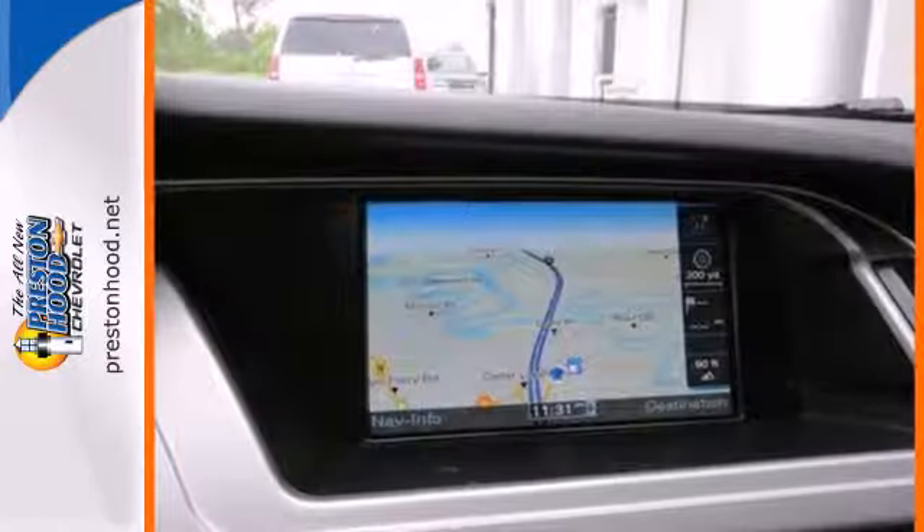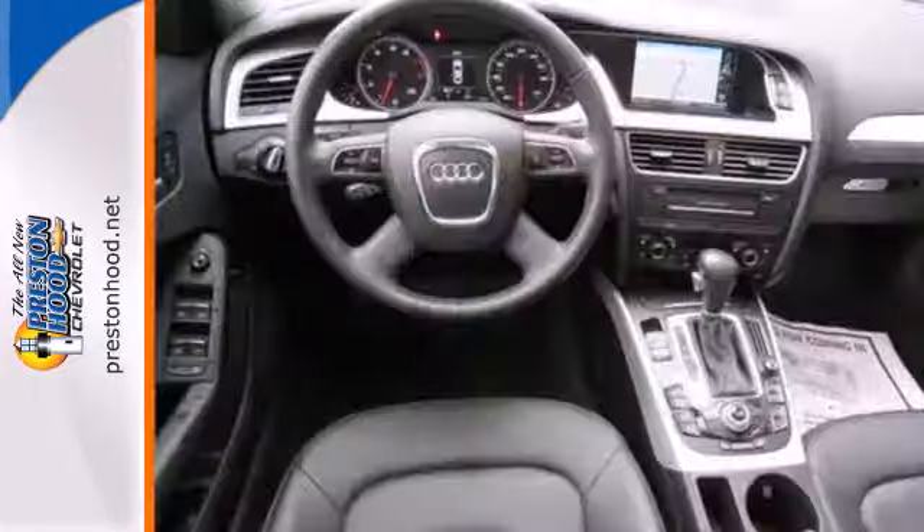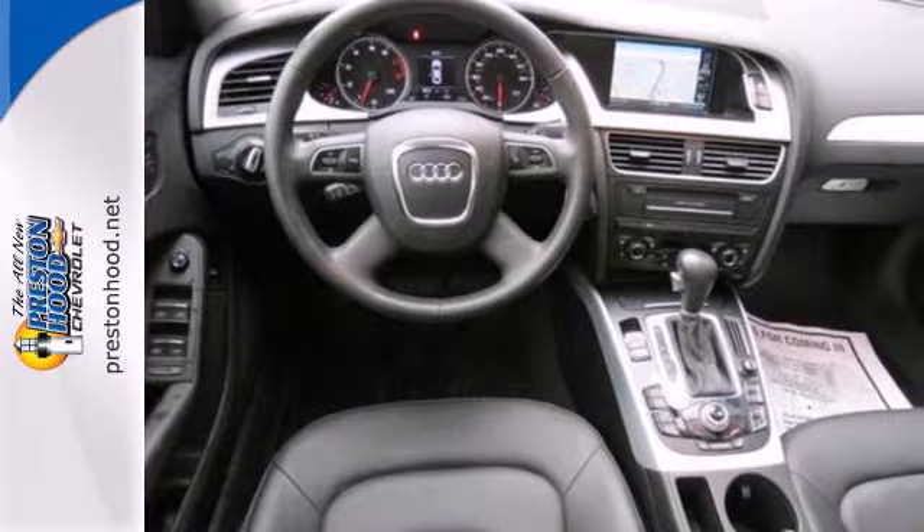4-wheel anti-lock brakes and a premium 10-speaker audio system with MP3 input, satellite radio, speed-sensitive volume and steering wheel controls.